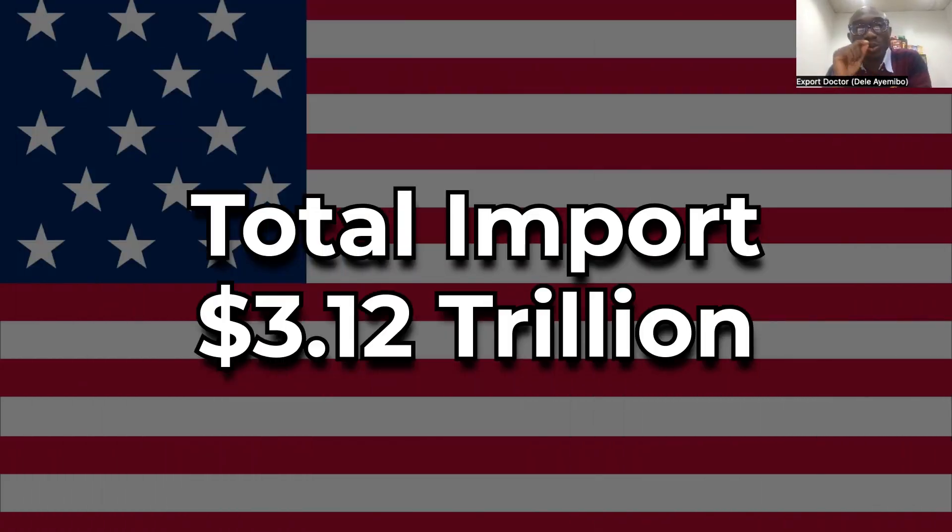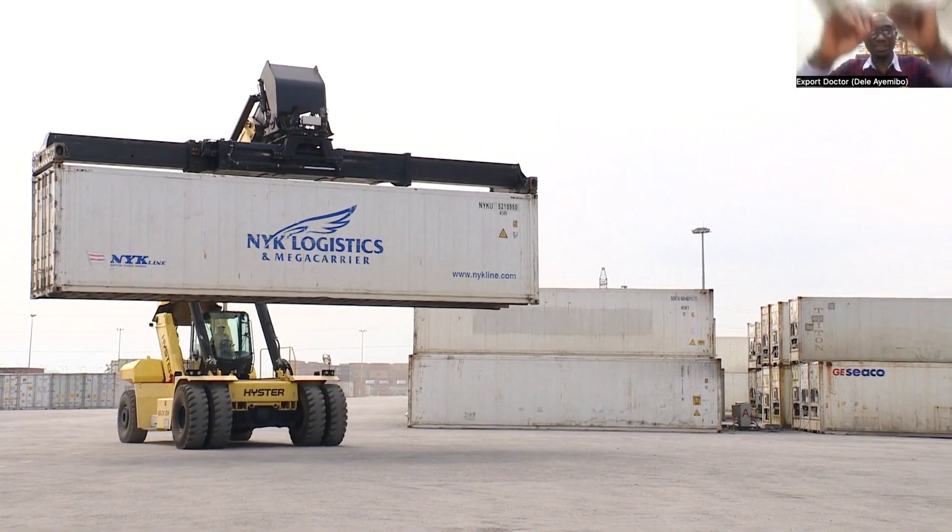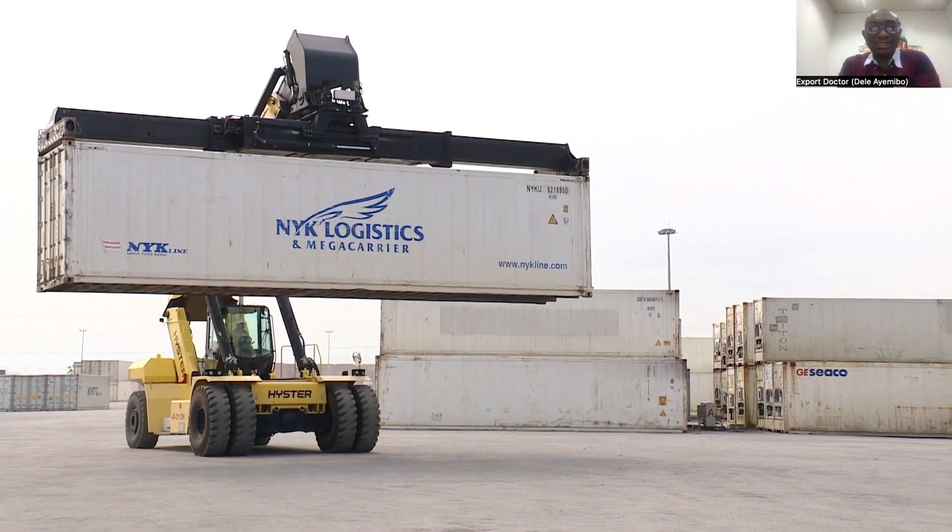3.12 trillion dollars. We'll be digging deep in this conversation and looking at what are those things that the United States imports.